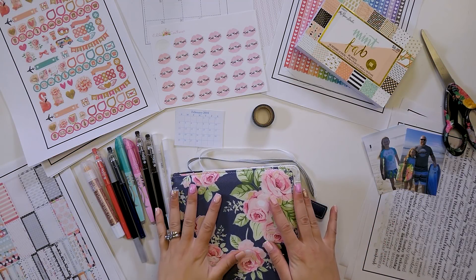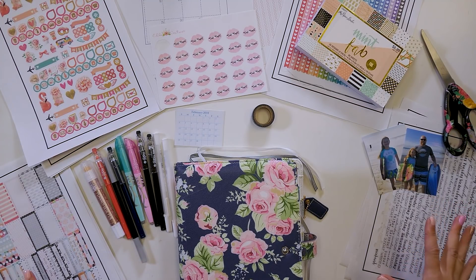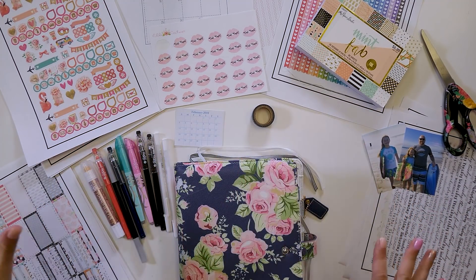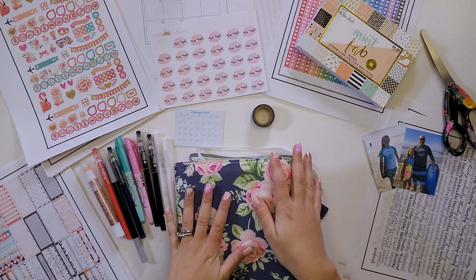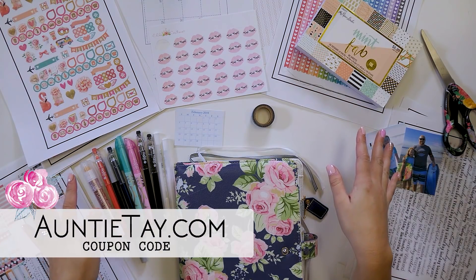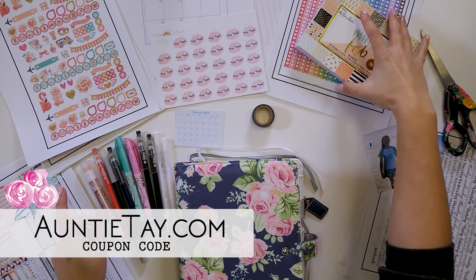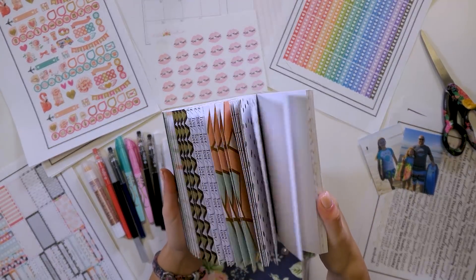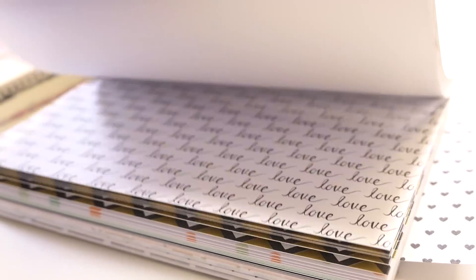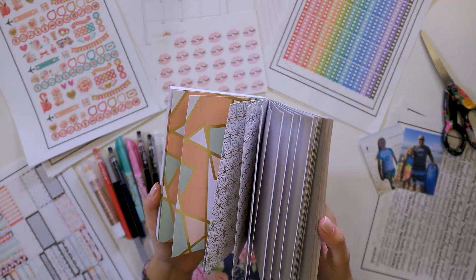Welcome back to my channel! I'm super excited about this video because I've been dying to jump into February. This month I've been picking and choosing everything I wanted to use. I wanted to get an idea before the month started of everything I wanted to use. To start, I got this really adorable paper pack at Hobby Lobby — it says it's $8.99 but I got it for 50% off — and this is what I wanted to base everything around.